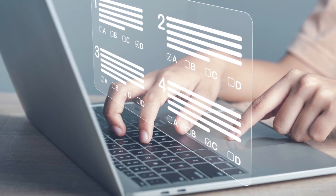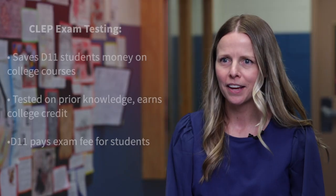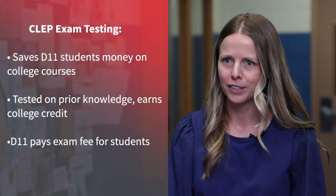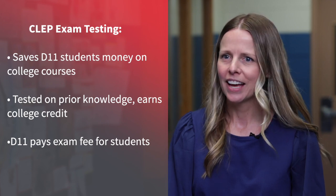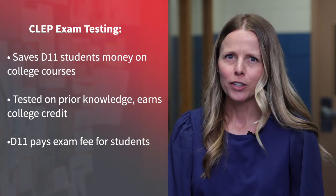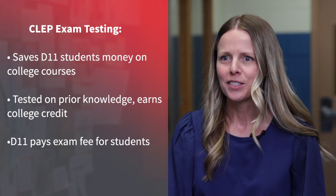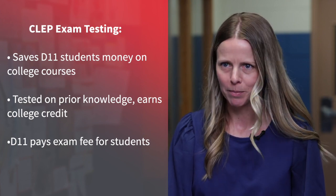It was computer-based. This program is important because it will save D11 students time and money. Students can demonstrate prior knowledge by taking a CLEP exam, passing it, and earning college credits. One college class right now can cost hundreds to thousands of dollars, so D11 pays for these CLEP exams — there's no cost to the students.